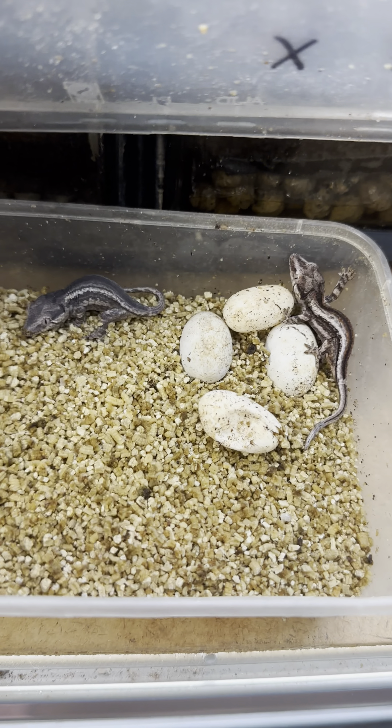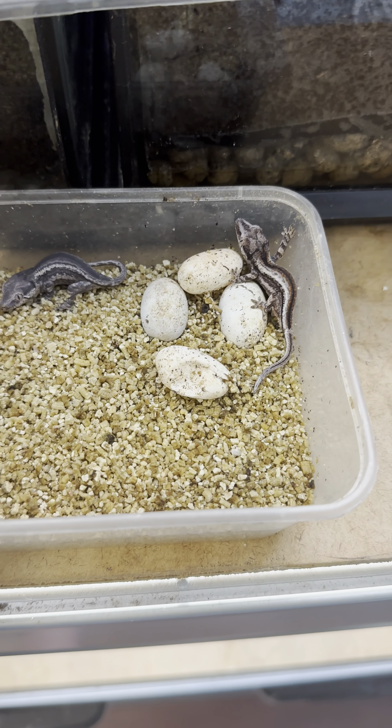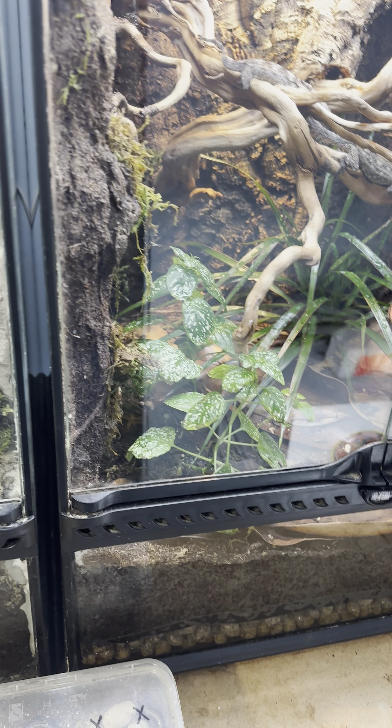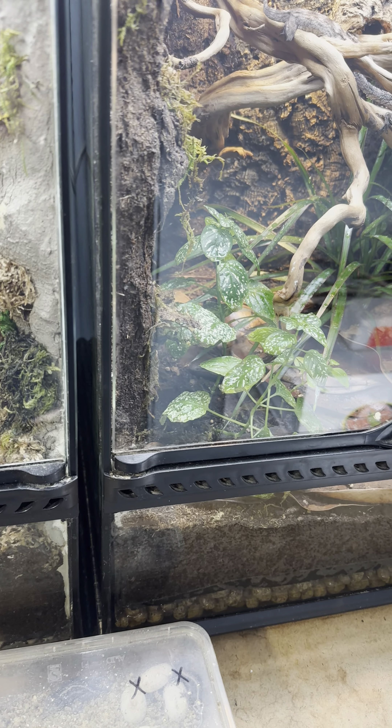We got some good news — we had some baby gargoyle geckos hatch out last night. There's two more eggs in there that should be hatching any day. I do have to go collect some more eggs from my breeders, so hopefully we'll have another round — maybe another dozen or so eggs.